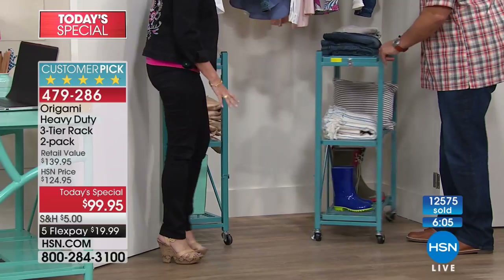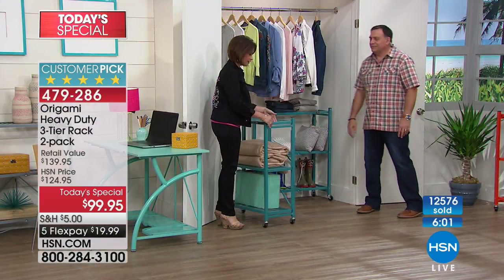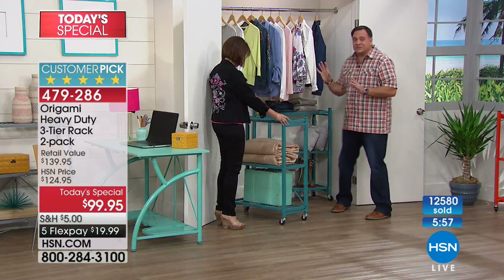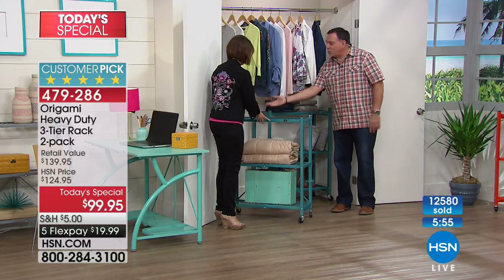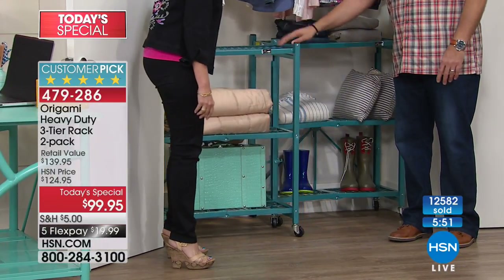If your closet were just a little deeper, you could put four or five in there. Once you put them in like that, you can pull them out almost like a file cabinet. And here's the cool thing: one day they can be in the closet doing storage, and the next day you could take them outside for gardening.